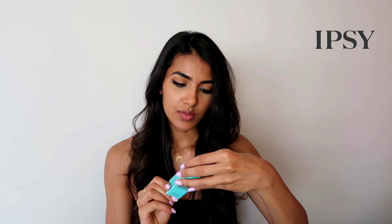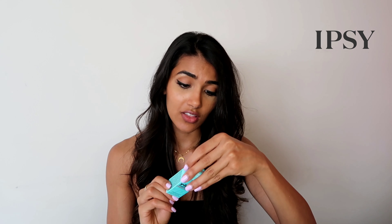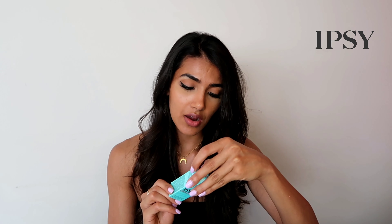Inside we have the Pore Professional setting spray. It says it leaves skin feeling smooth, refreshed, and hydrated, and it locks on makeup for 16 hours. Oh, that smells really good! I have a date with a friend tomorrow so I'm gonna be putting this on before I see her.